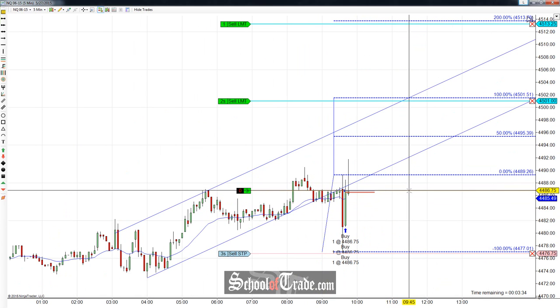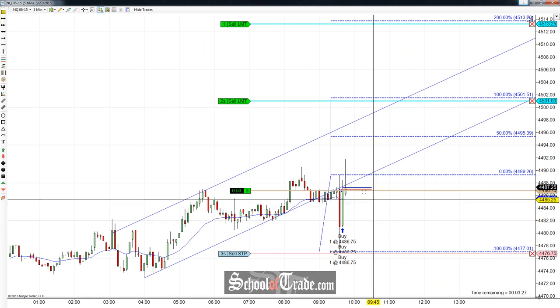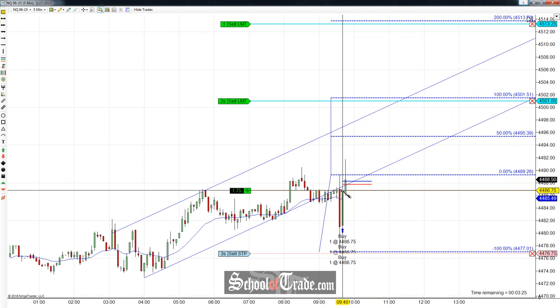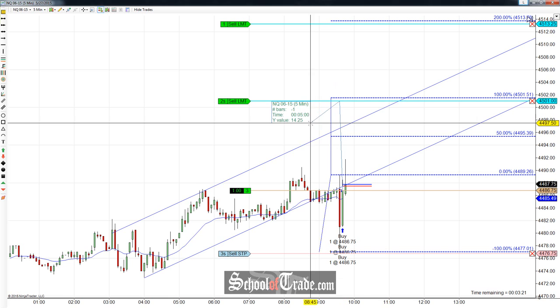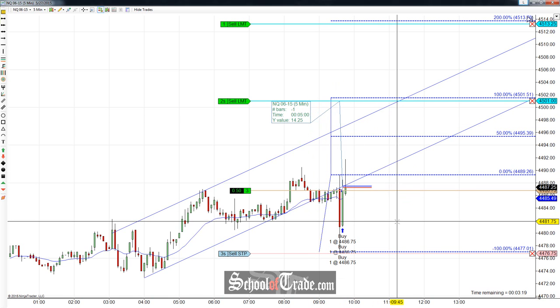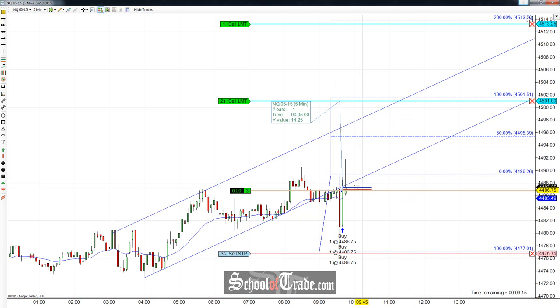I'm long right now. As soon as that candle closed, I dropped a limit order right on it — $44.86¾ where I got my fill — and then looking back up to the upside. If we can get this push back up, I'm looking to take that first target off: two contracts off up there at $45.01.